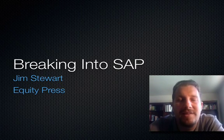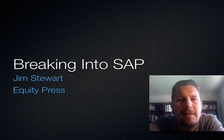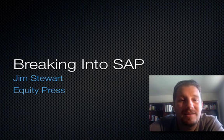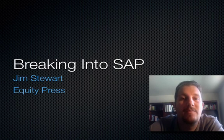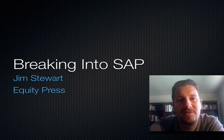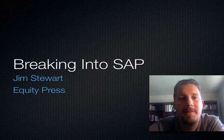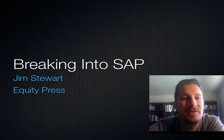Hi there, this is Jim Stewart with SAP Cookbook and Breaking into SAP. I'm going to explain just exactly what you get when you sign up for Breaking into SAP, because it's a lot of data, a lot of information. It will help you and it's valuable. So I want you to know what you can expect when you sign up and how the product is structured. Let me just jump right into it.